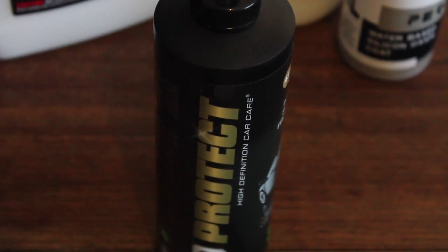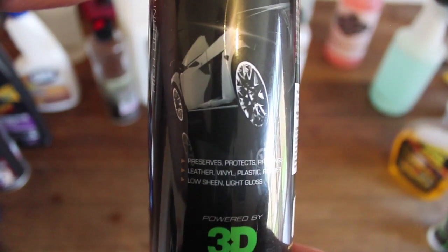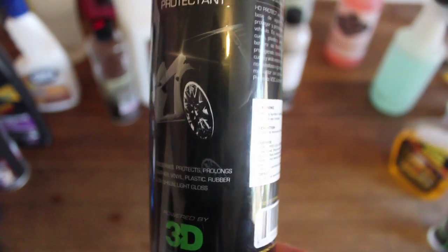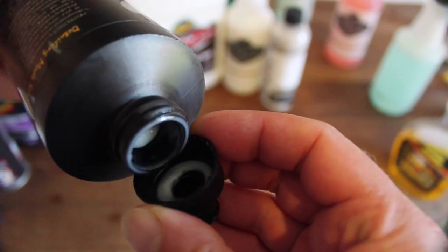In the last few months I've made a switch to HD Protect as my new go-to interior dressing. I've tested them side by side and it's hard to pick a difference in both finish and durability, as well as their scent which is identical. So HD being closer to half the price of the Dura Gloss was the deciding factor for me.